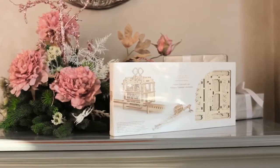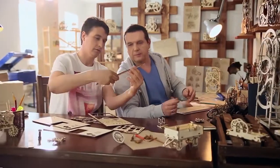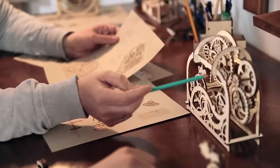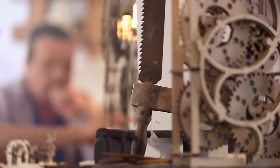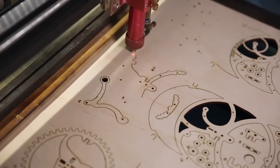Each U-Gears model is not just a construction, but a great idea of a perfect mechanism. Putting them together, you bring the idea to life. Models are equipped with everything needed for assembly. The quality of the parts is very high. A laser method is used for cutting items from a plywood board.